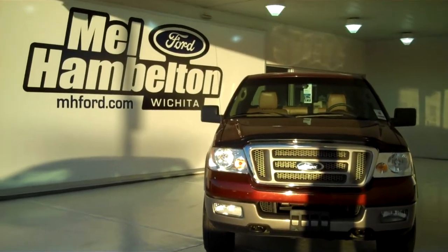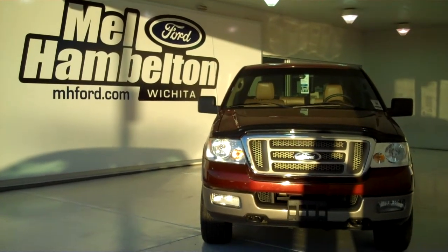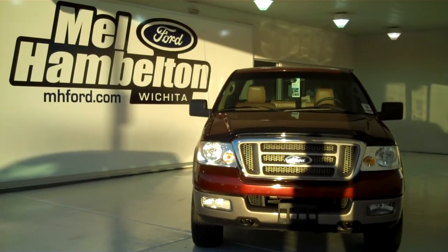You can see this one here and many, many more at mhford.com, or you can come on out and see us in person at the corner of 119th Street and Kellogg. We hope to see you soon.